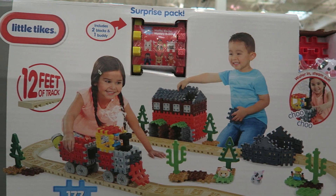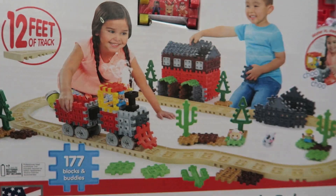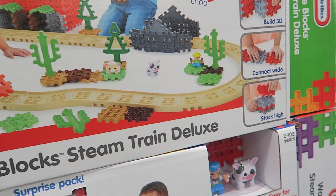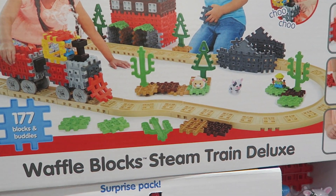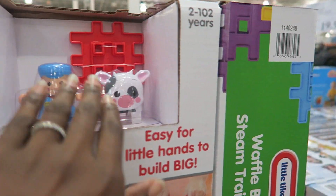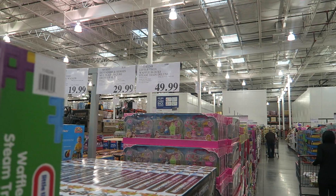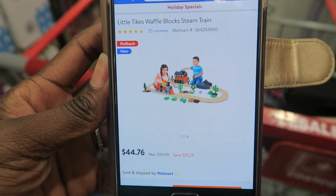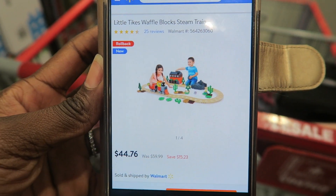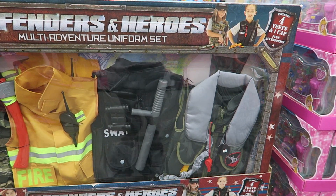For younger children, the Little Tikes Waffle Blocks Steam Train Deluxe is great for 3D building. It comes with a little animal and a conductor. At Costco it's $49.99, but you're better off going to Walmart where it's on sale right now for $44.76.